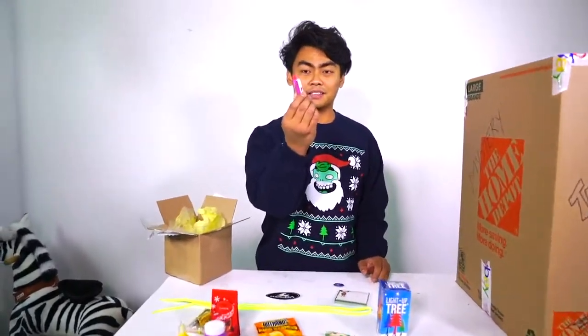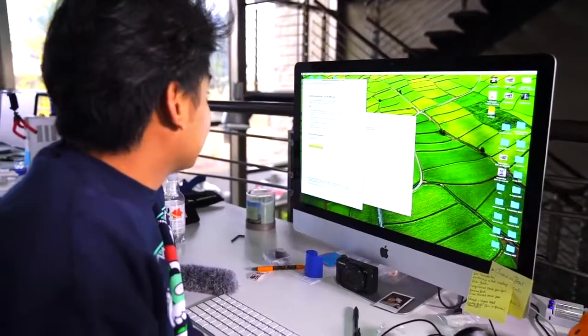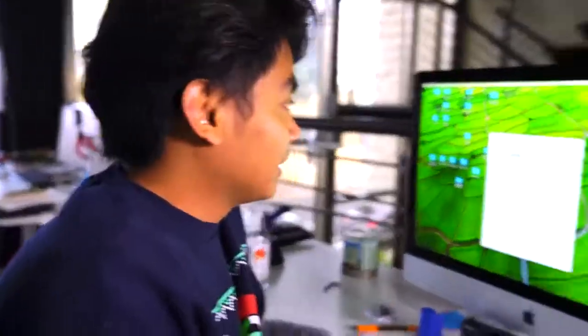Let me just see if there's something in this USB thing. Hopefully it's nothing bad — hopefully it's just empty. Nothing, there is nothing in here. So yeah, that's it guys — that is what is in a $30 eBay mystery box.